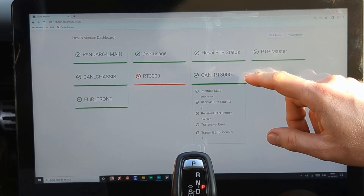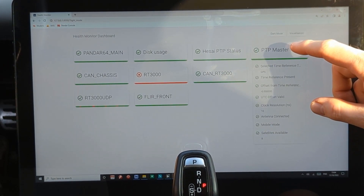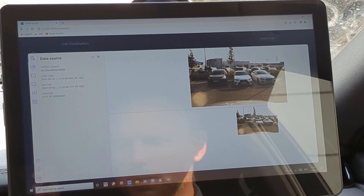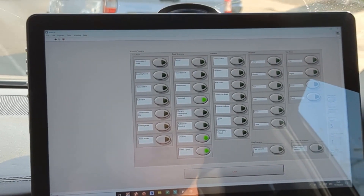This recorded data can be used to train machine learning algorithms, and also it can be used to test and validate features like self-parking, lane-keep assist, emergency braking, and so on.